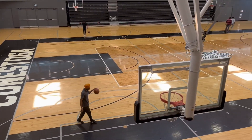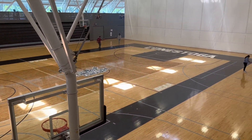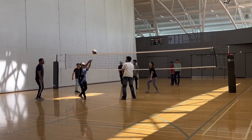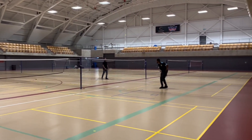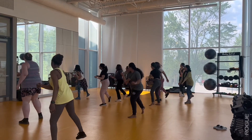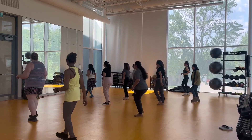We also have fantastic recreational sport facilities like basketball, volleyball, and badminton. Moreover, we have a wide range of fitness classes, from yoga and Zumba to high-intensity interval training.